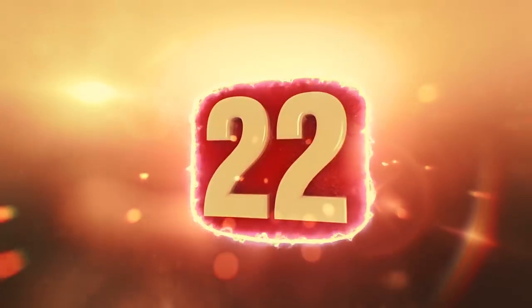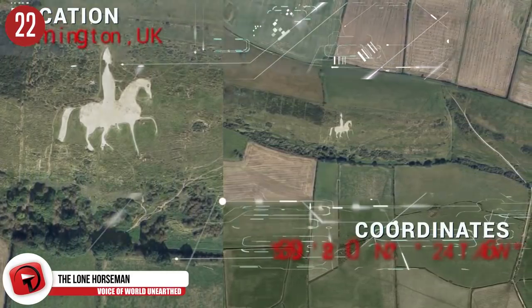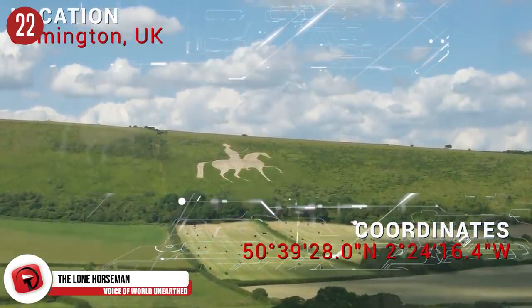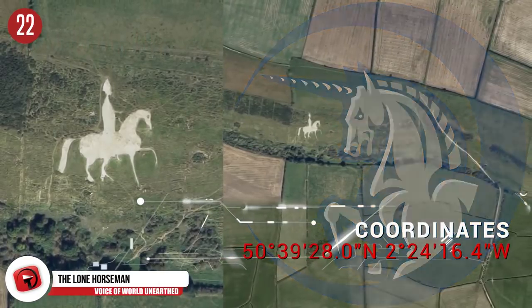Number 22: The White Horse. It's a white horse in a field that can be seen from the sky, and it's been there since 1808. On a much funner note, in 2011 pranksters turned the horse into a unicorn by adding a horn to its head.